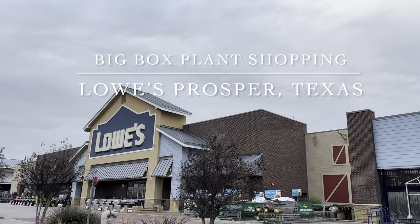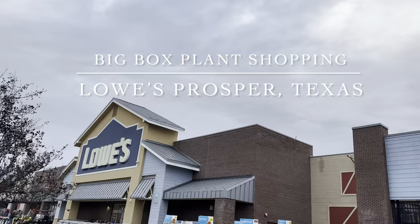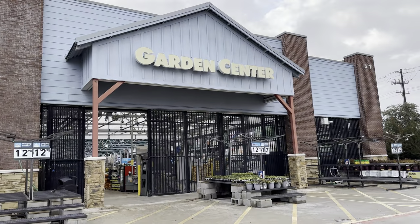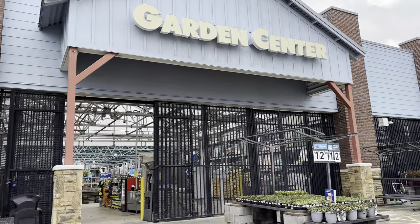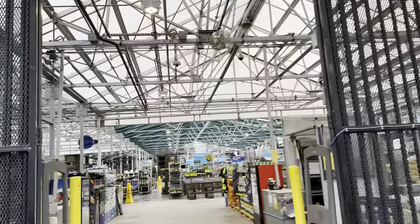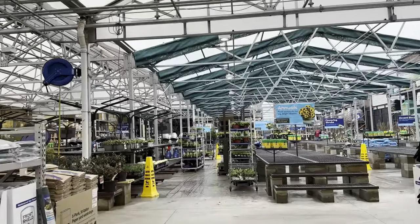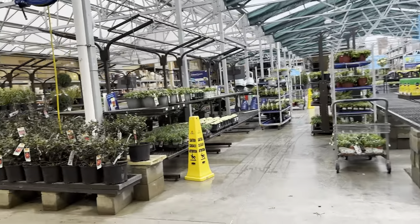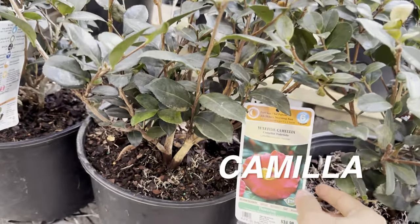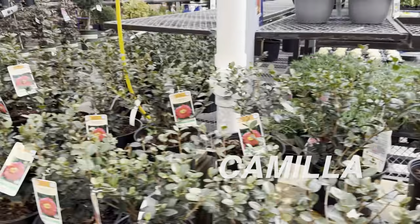Now we're at Lowe's Prosper — I visit often every couple of days. I'm hoping it was restocked since last time when it looked like they were getting ready to restock and had liquidated a lot. It's been raining a lot in North Dallas, very gloomy, but plants give me a boost of energy. Over here we have some Camellia — I saw so many beautiful blooming camellias at Calloway's Nursery and would love to add one to my outdoor garden.